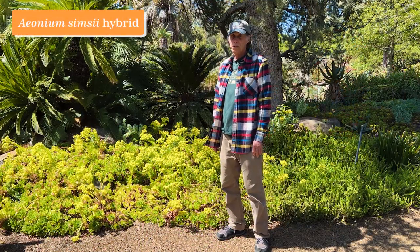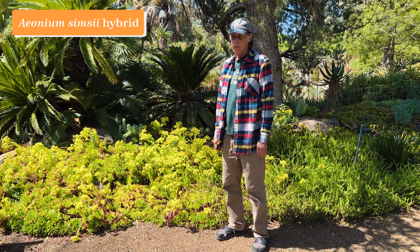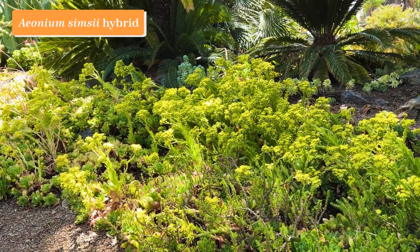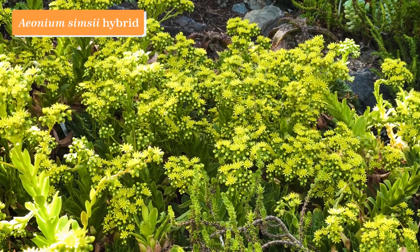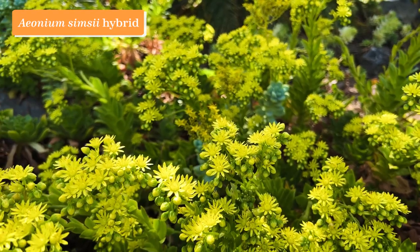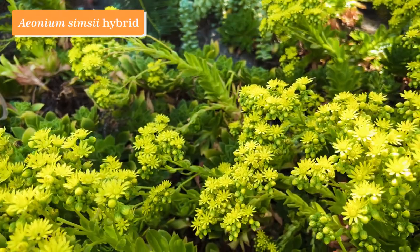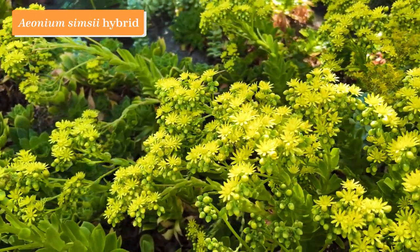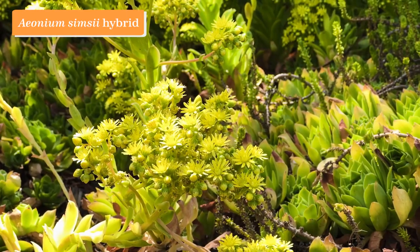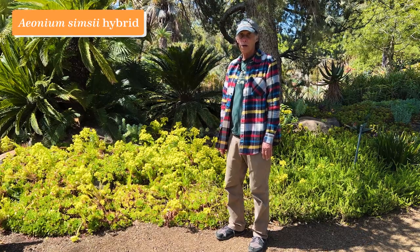Aeoniums are plants in the stonecrop family, the Crassulaceae, and most of them come from the Canary Islands, though I've seen aeoniums in the wild in Ethiopia. One of the species is Aeonium simsii, which is a very short plant with beautiful bright yellow flowers. This is a hybrid of Aeonium simsii — similarly low and with bright yellow flowers, but not quite as small as the true simsii. In any case, it's in spectacular bloom right now. Aeonium simsii hybrid.